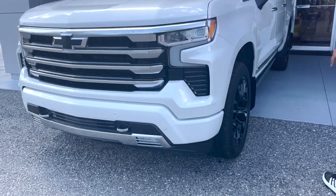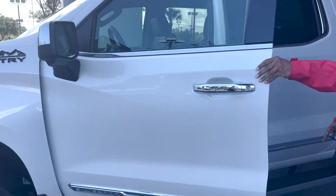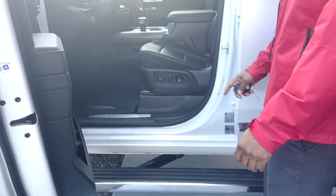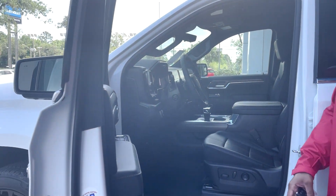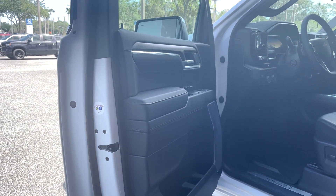We have 22-inch black aluminum wheels, keyless entry, electronic assist steps, power seats, power windows, power locks, and power mirrors. There's also memory seating for two and this has the Bose premium speaker system.